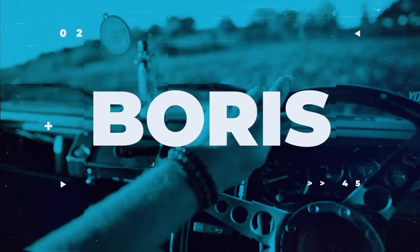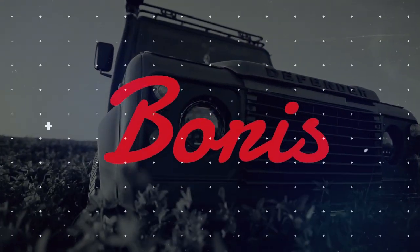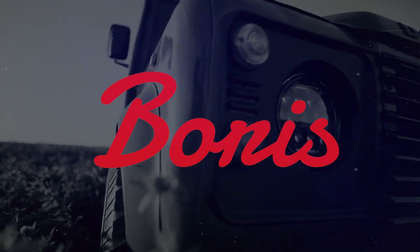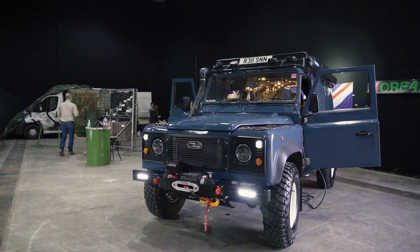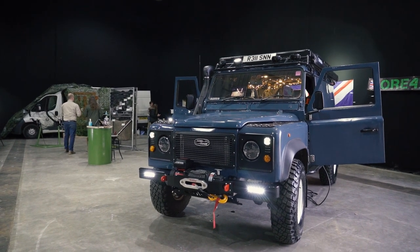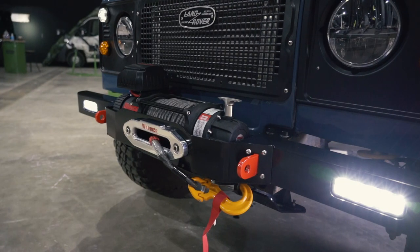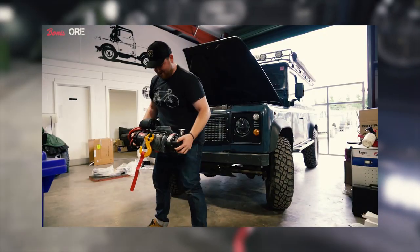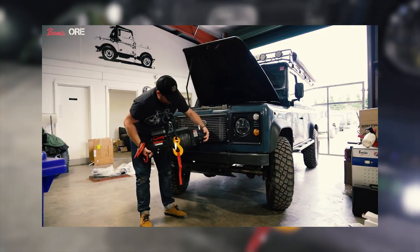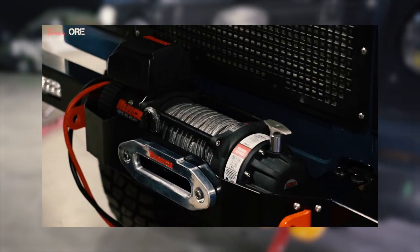Here we are at the ORE stand where Boris was for the weekend, proudly positioned at the corner of the stand with its lights blaring up into the ceiling so everyone can see it from far and wide. Up front is a brand new Warrior winch with an ORE winch bumper — we just put this on a couple of days before the show so we could showcase it and everyone could see it for the first time.